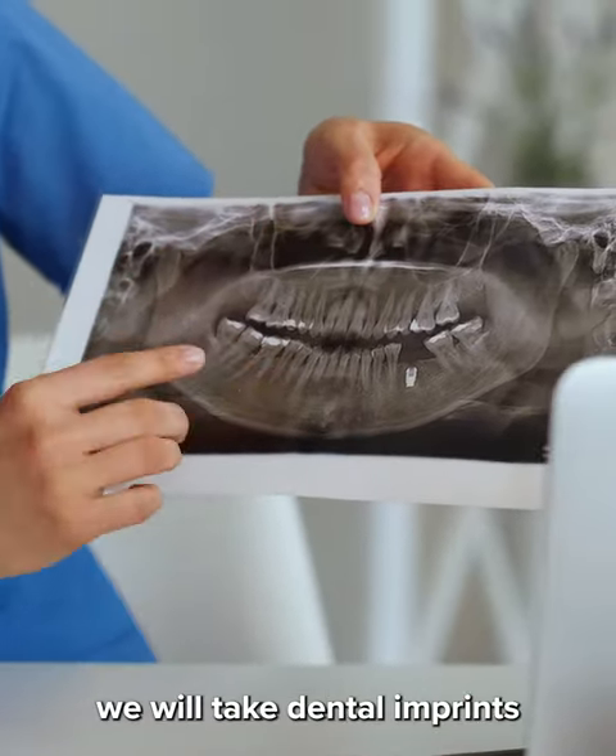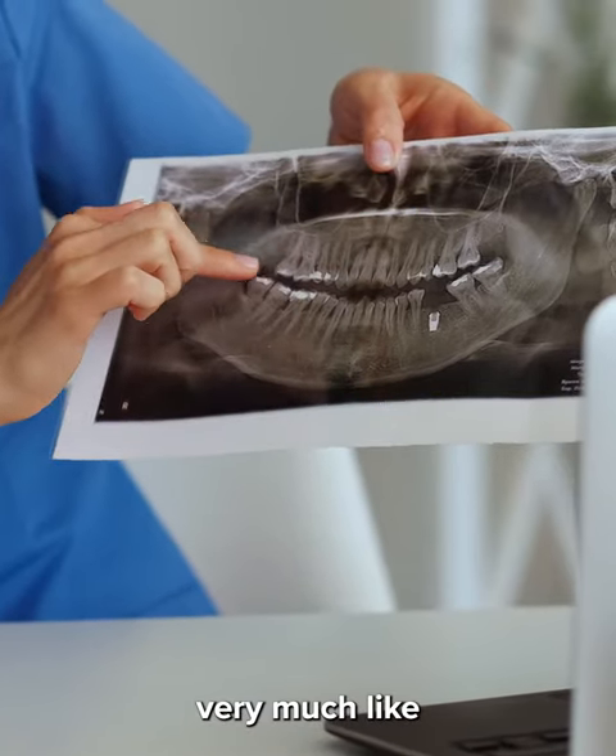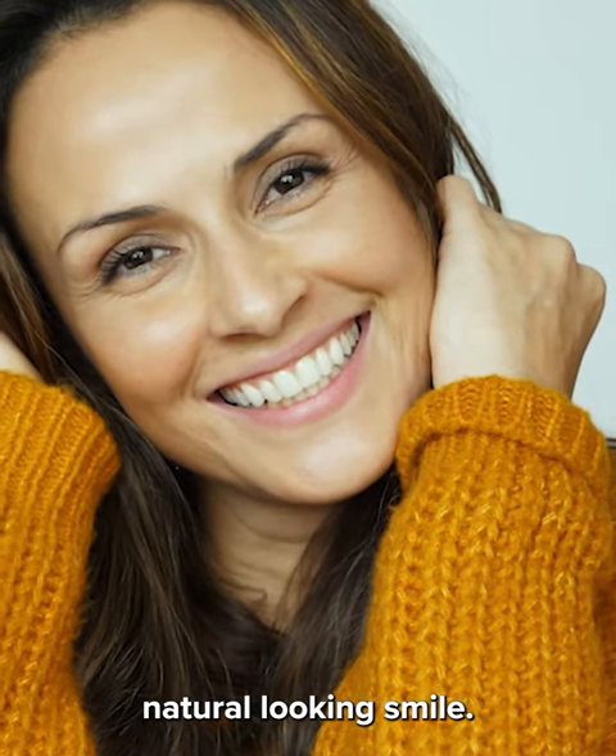Finally, we will take dental imprints of your teeth to create a crown that appears very much like your existing teeth, giving you a healthy, natural-looking smile.